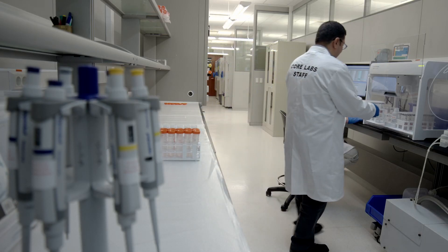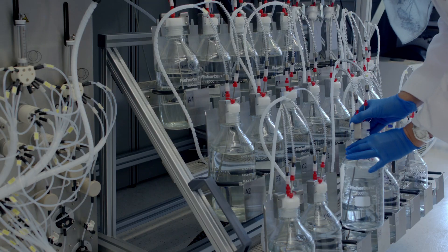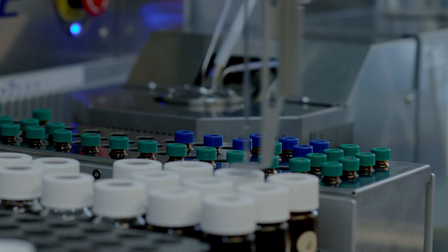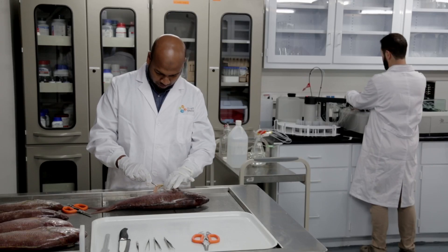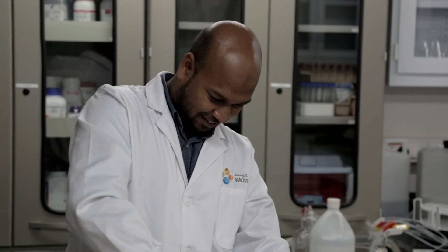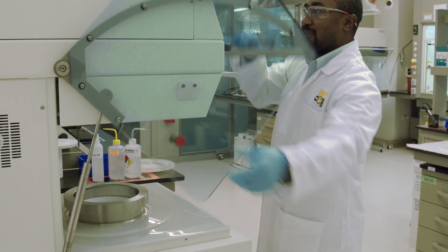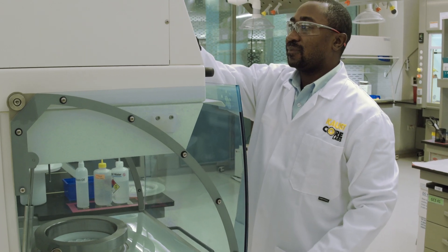Our lab additionally provides full-service analysis to support national projects in the kingdom. We are proud to have played a vital role in assessing the quality and safety of fishery products in the Red Sea and the Arabian Gulf by assessing the levels of contaminants in fish and other sea organisms.